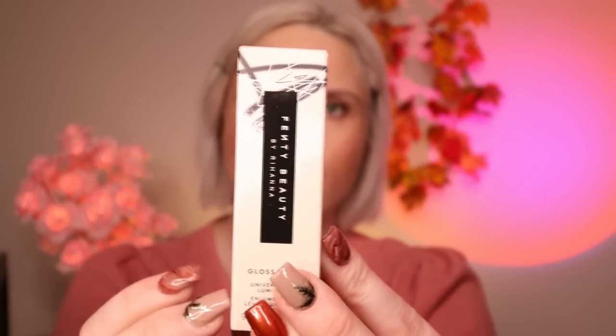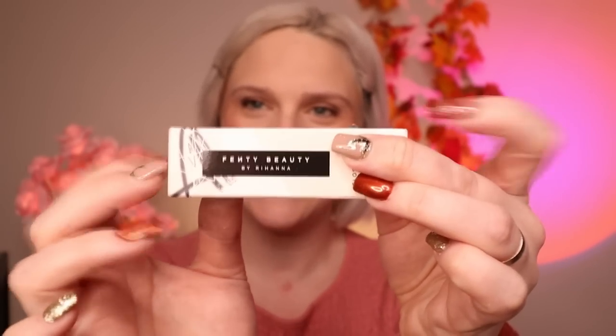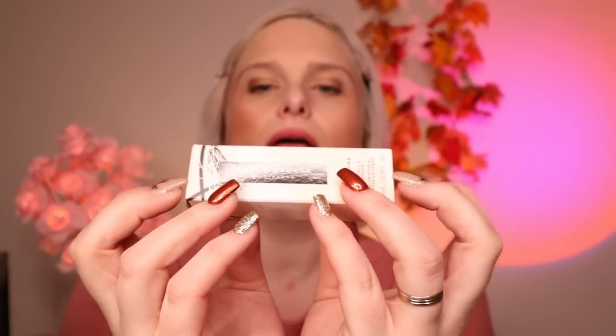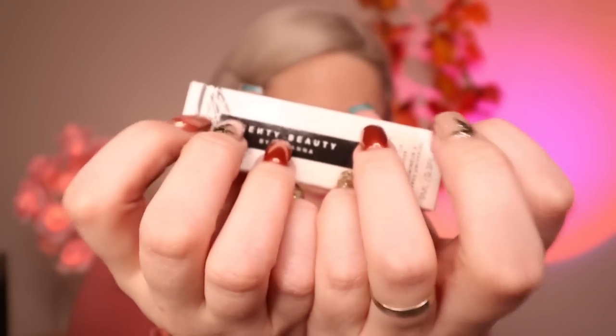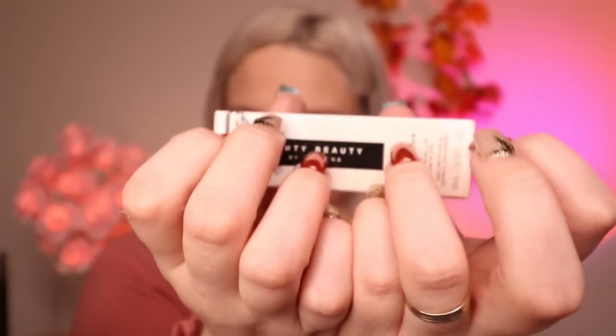Day four — oh my goodness again! Fenty Beauty by Rihanna — how exciting! Gloss Bomb Lip Illuminizer. How cool is that? Exciting!